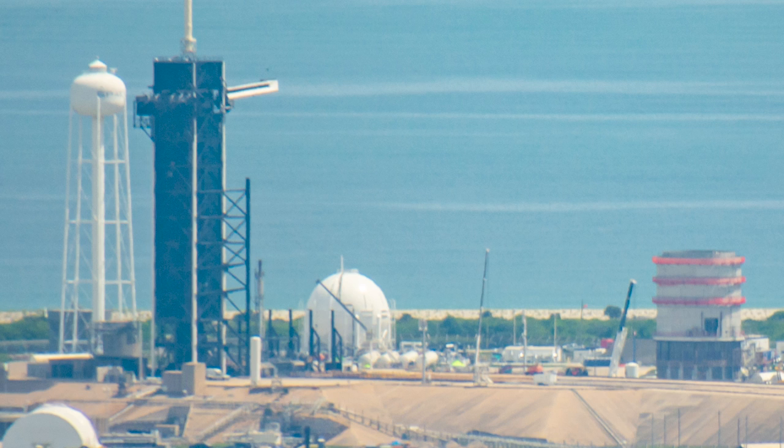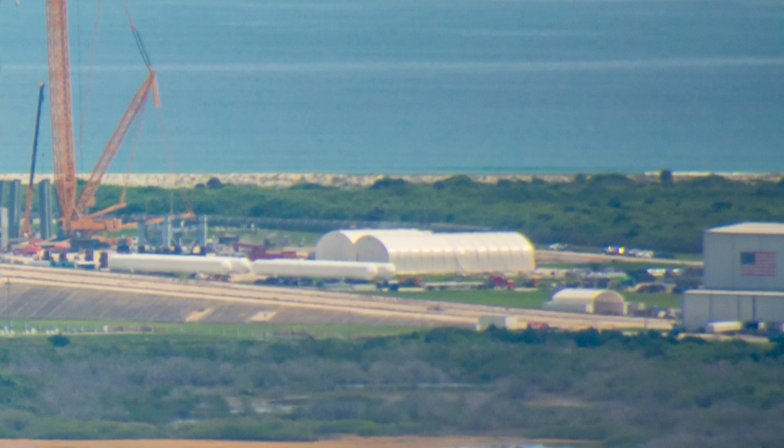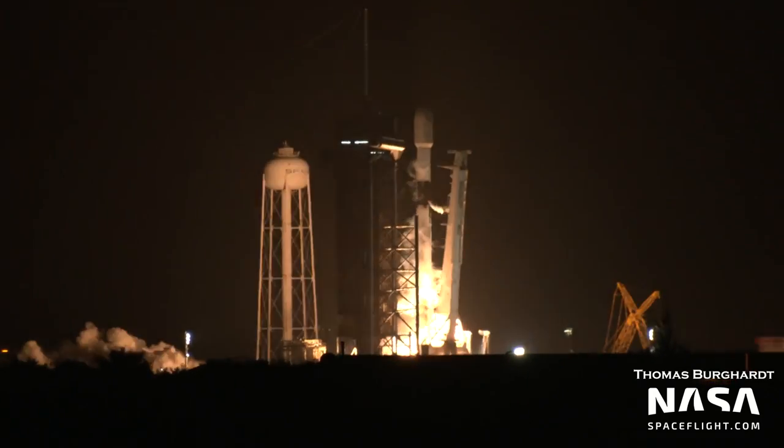That's not all for 39A — on the main ramp, the Falcon 9 Transporter Erector is missing, indicating that it has been rolled back to the Horizontal Integration Facility for rocket integration and launch. What are they launching? It's another Starlink launch! Booster 10-58 flew a record 14th flight, deploying its Starlink and other payloads, and succeeded in sticking a 14th landing. Amazing!